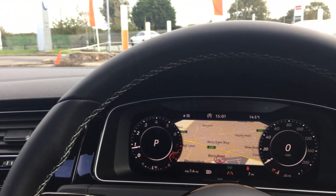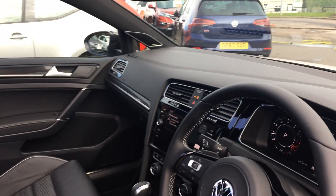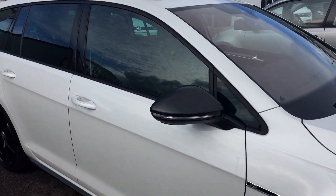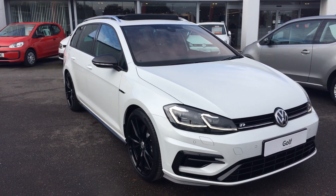It is a fully loaded car. So if you're in the market for a family hot hatch estate, please make sure when you inquire you ask for myself — that's Phil Sadler — or my colleague Yousef with the internet specialist team, who can help you further. Many thanks.